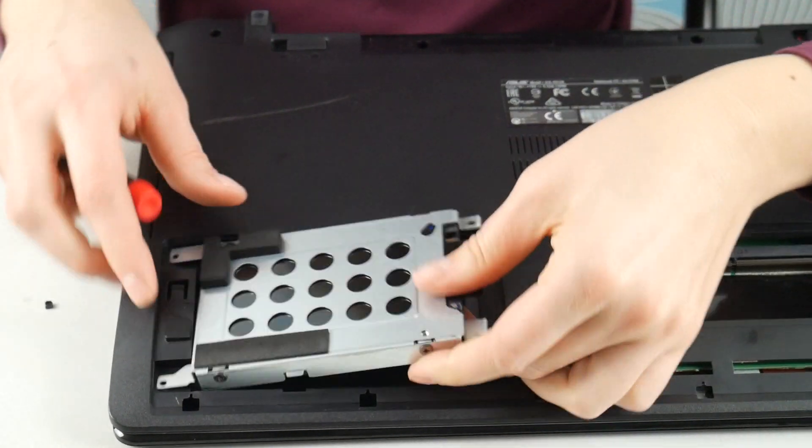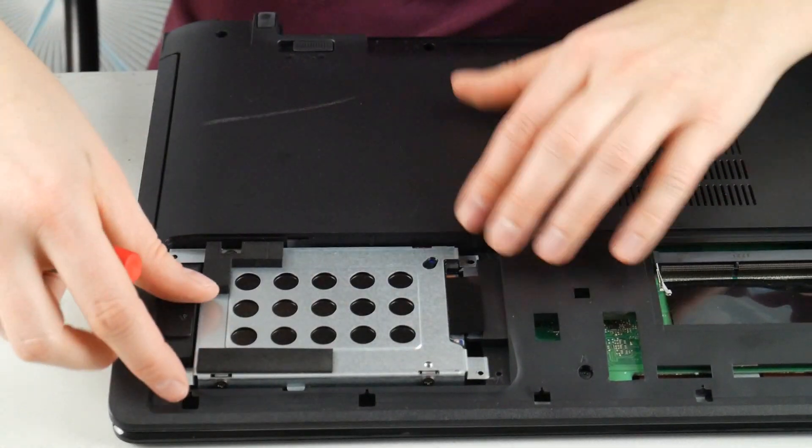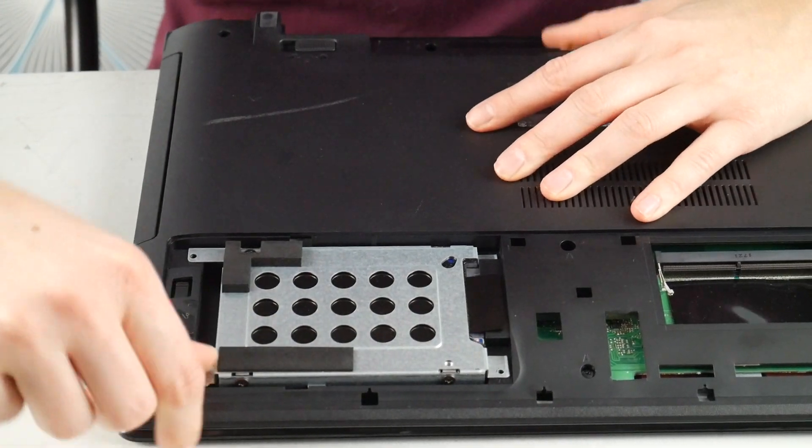Next thing you can also do is try reseating your hard drive, which is just unplugging it and plugging it back in. Not being connected properly can cause this problem. And finally — this is the saddest one of all — if you've reseated it, done the settings, and reinstalled it and it's still not working, you may need a new hard drive. Sometimes they just go.